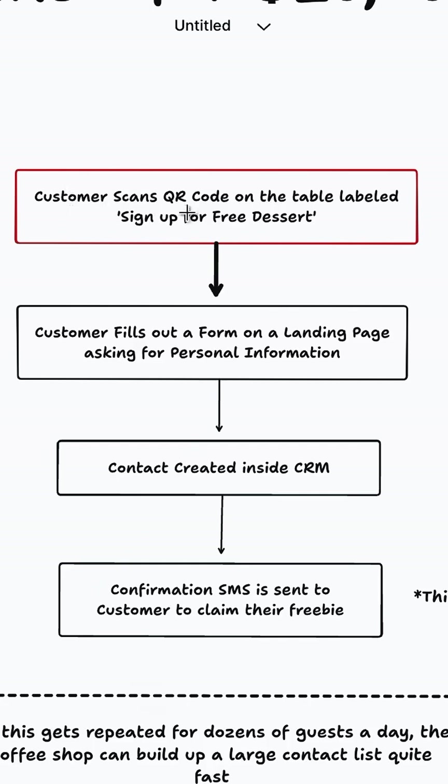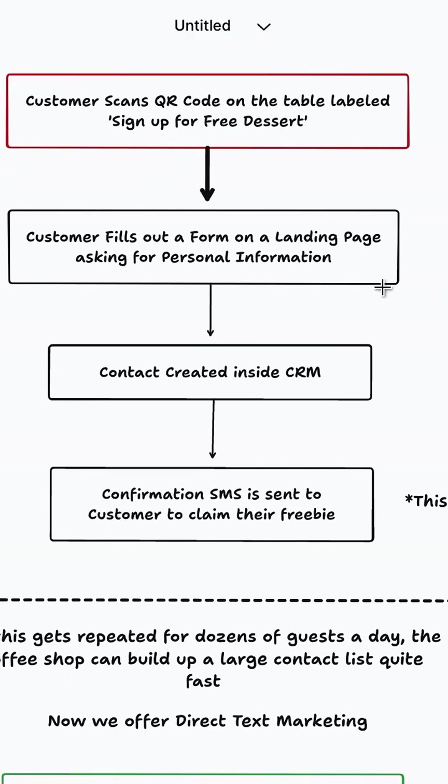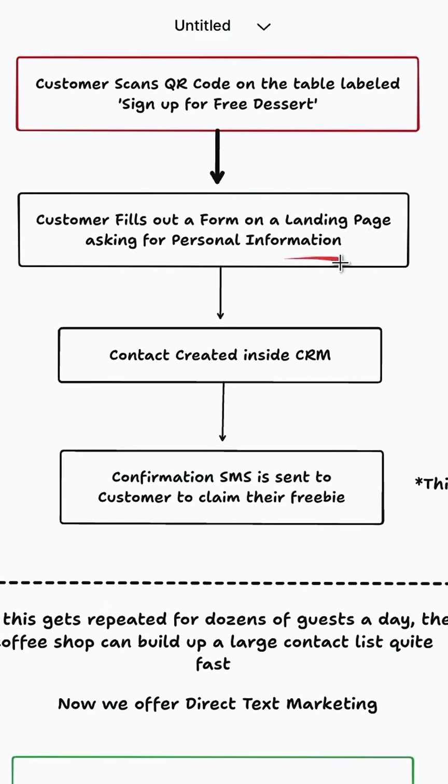It starts off when the customer scans a QR code on the table labeled 'sign up for a free dessert.' It looks something just like this. Then it's going to prompt the customer to fill out a form on a landing page asking them for their personal information.